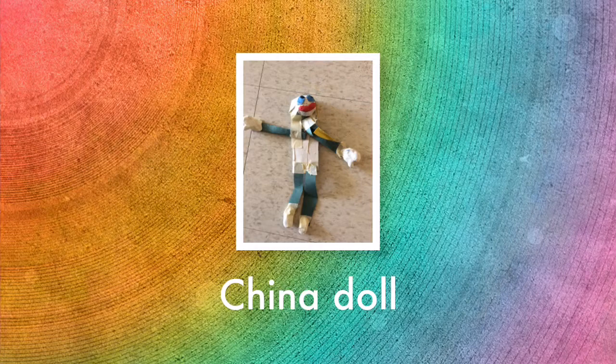Another artifact from the general store is a china doll. They were super expensive back then and you'd only get one as a kid if you were really lucky, and most people did not have one at all.